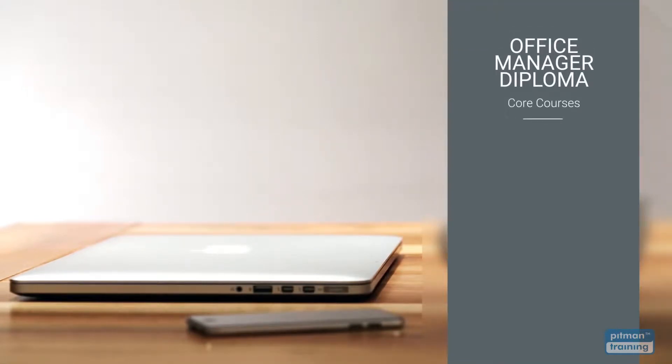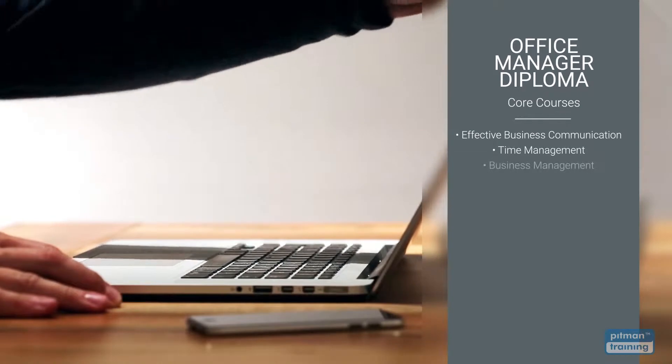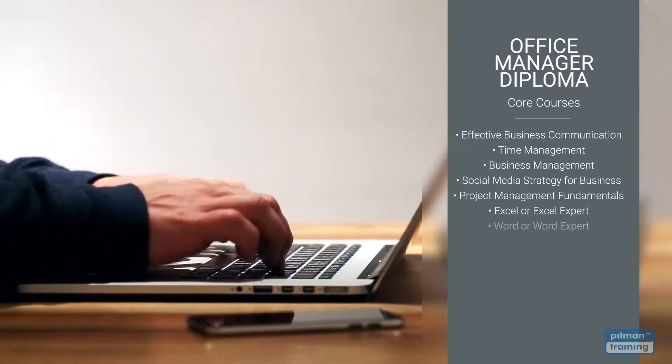The diploma is divided into two parts: core courses and elective courses. Core courses are mandatory and include practical skills training in communications, time management, business management, social media, project management and Microsoft Office applications.